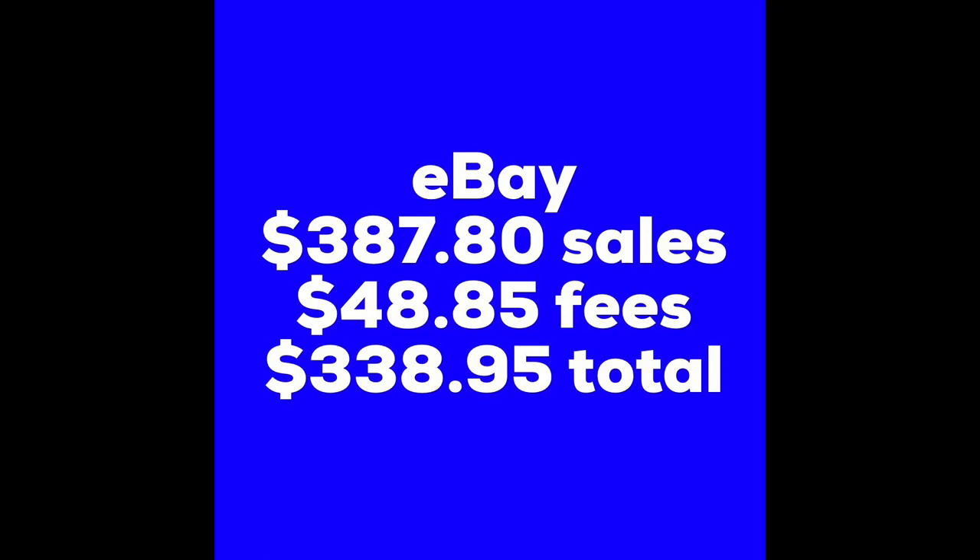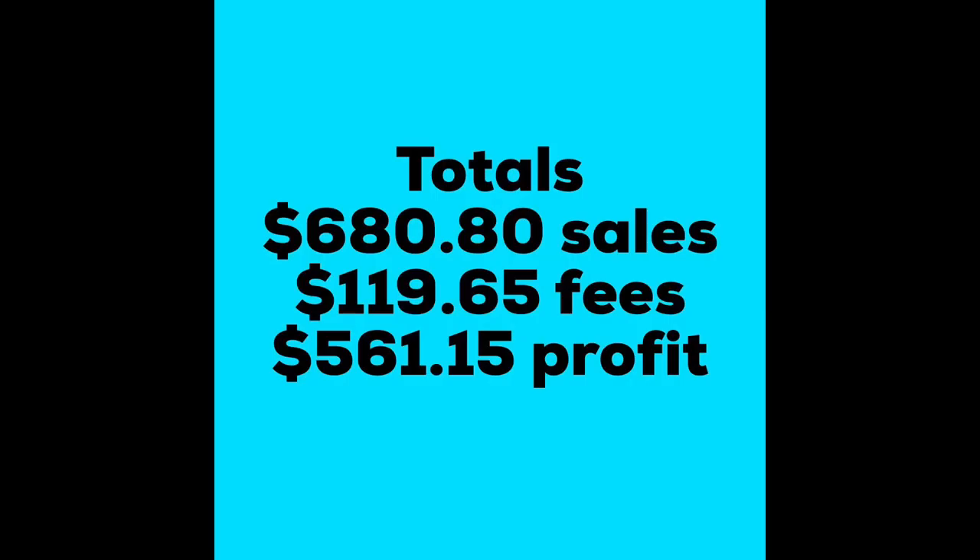On eBay we had $387.80 in sales. I paid $48.85 in eBay fees — I don't include PayPal fees because I typically make up those fees in what I pay for shipping, so it kind of equals itself out. That gives me a total of $338.95 after fees with an average sales price of $16.16. Total sales across all platforms was $680.80, total fees and shipping discounts on Poshmark was $119.65, giving me a total of $561.15 for January 1st through January 15th, 2020.